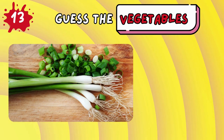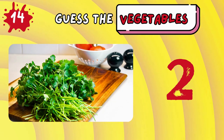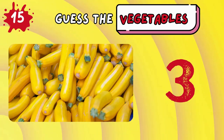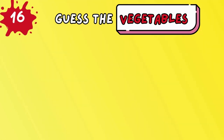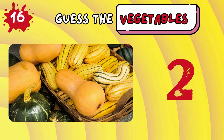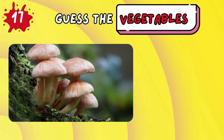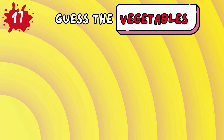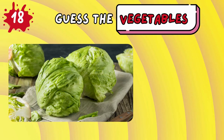Green onion! Cilantro! Summer squash! Winter squash! Mushroom! Cabbage lettuce!